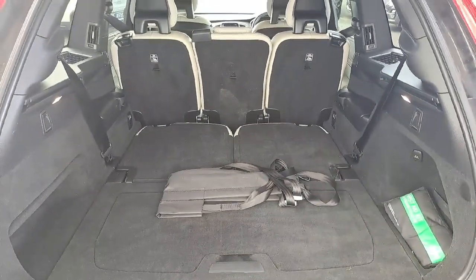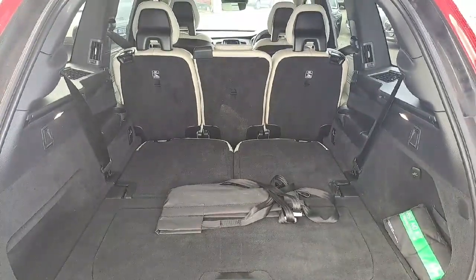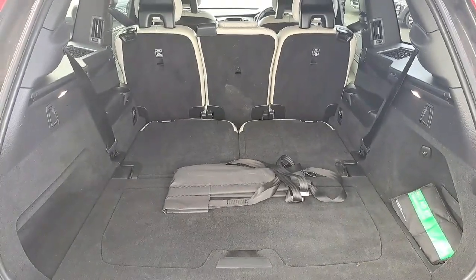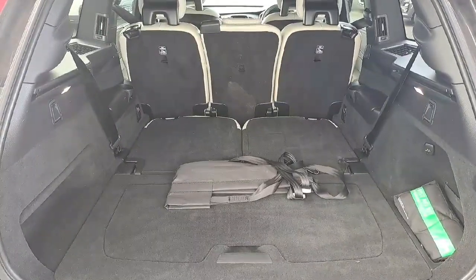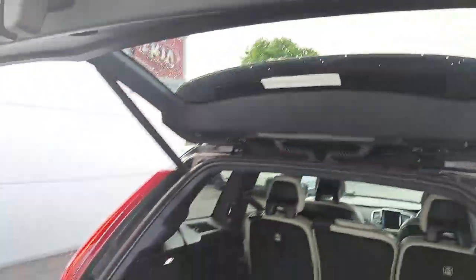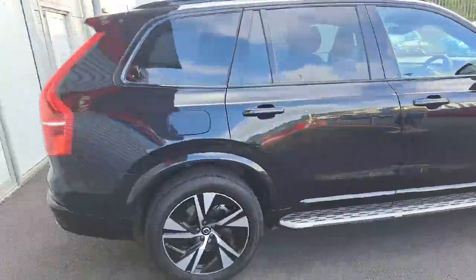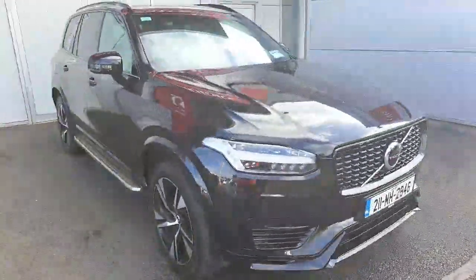Coming as the XC90 SUV model, it offers a beautiful sense of space and practicality. As you can see, it's a seven-seater vehicle, but in this video I've folded down the rear seats to show you the maximum boot space on offer. It has an automatic electronic open and closing tailgate system, front and back parking sensors, and a built-in reversing camera.